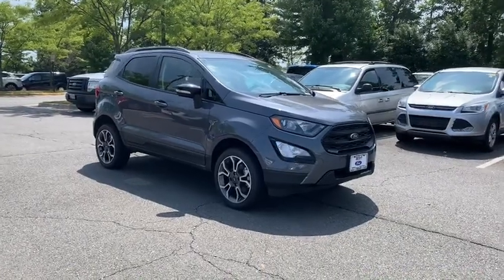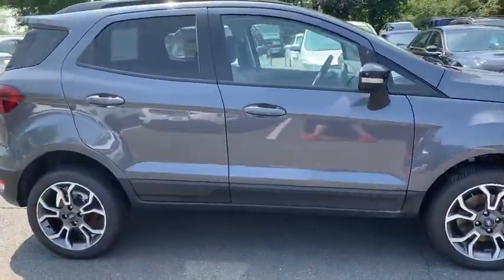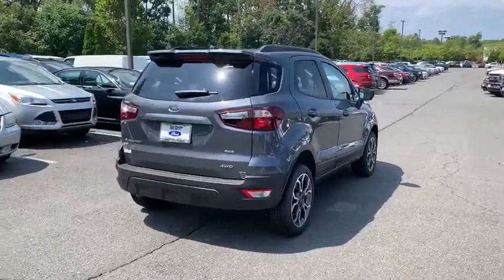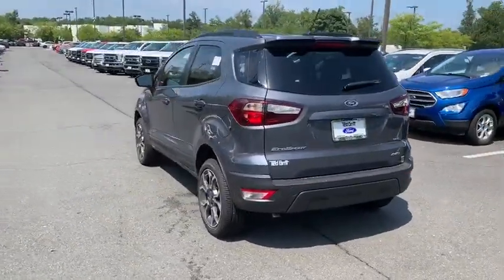Make a great choice today with a 2019 Ford EcoSport. The Ford EcoSport has an upgraded interior that provides you all the features you could ever want. It also offers you the functionality of an SUV, but in a size where you feel in control.